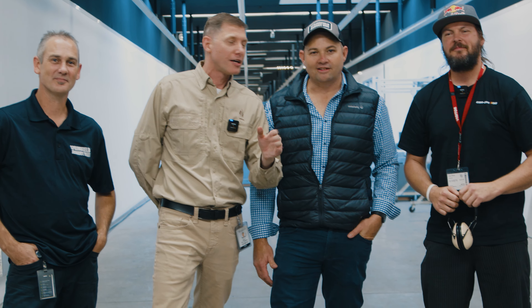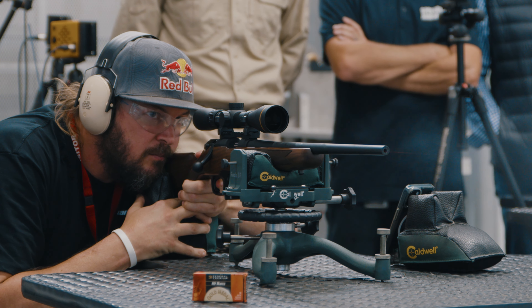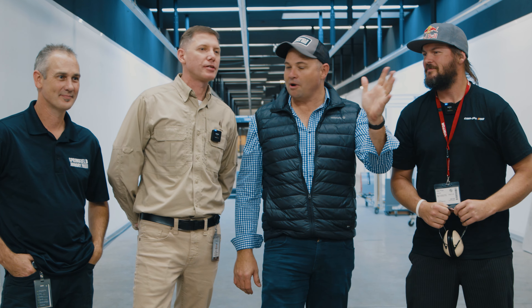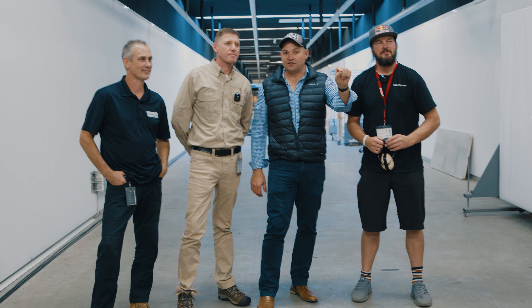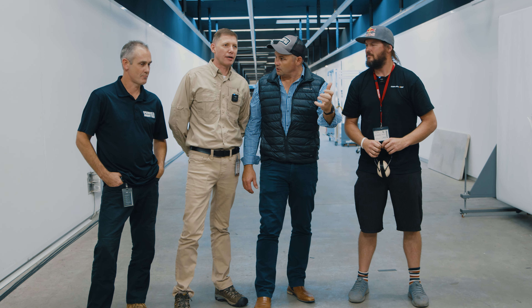And Brad, what do we got for Toby to use? We picked him out the best Springfield 2020 rimfire we had. Straight out of the box. It has a Leupold VX Freedom 3 to 9 by 40 rimfire scope. It's got the parallax set for 50 yards, so we're good to go.